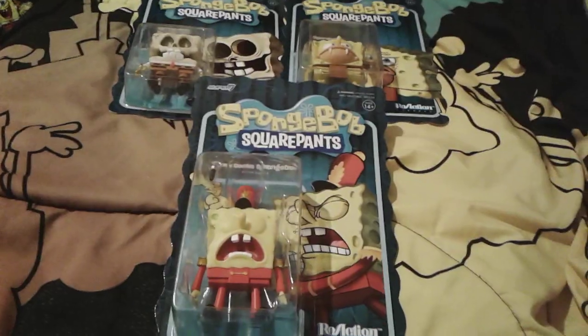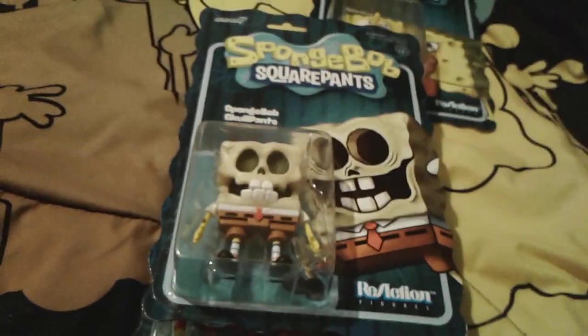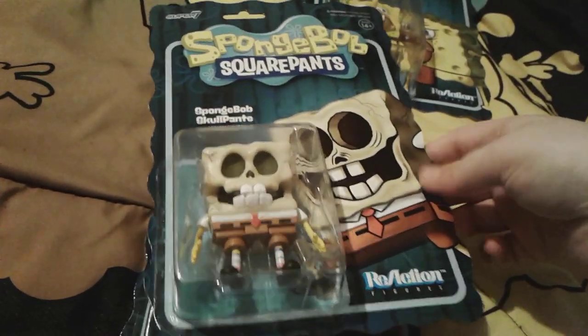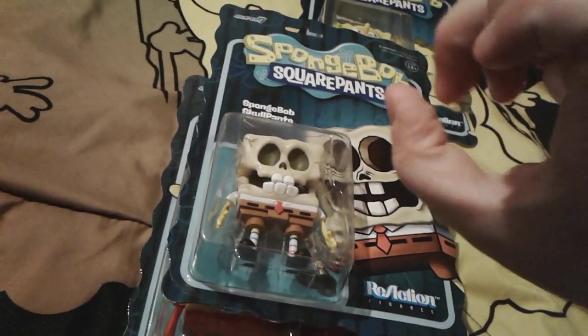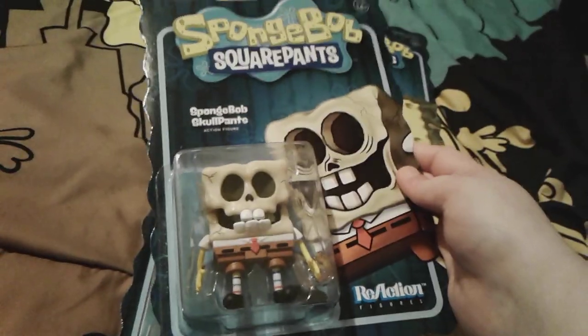Up next is these really super funny SpongeBob Super 7 figures. Here's this really, really funny SpongeBob skull pants figure. And he honestly looks so scary and terrifying — he just looks very, very scary. But I guess he's kind of cool. It's very hard to tell, but he has a little splinter in his thumb, because this little guy was based off of the Splinter episode. And a lot of people hate that episode because of how bad SpongeBob's thumb splinter looks. And I agree, it really is horrifying. But the SpongeBob figure is kind of cool, I guess.